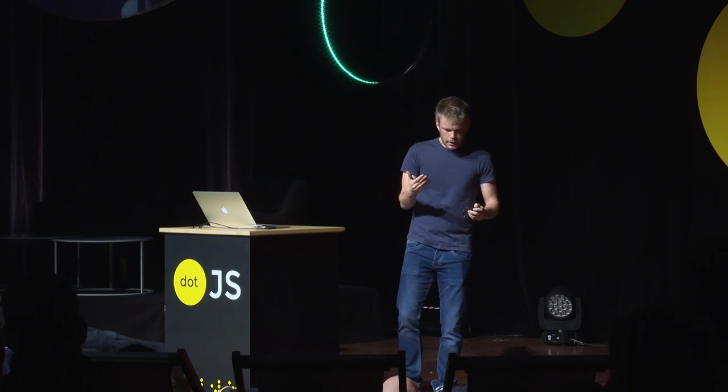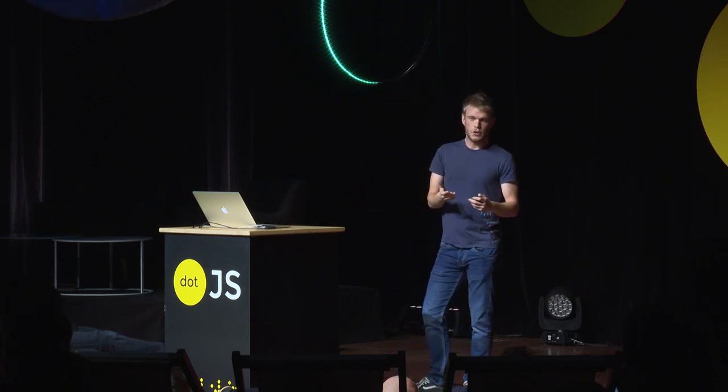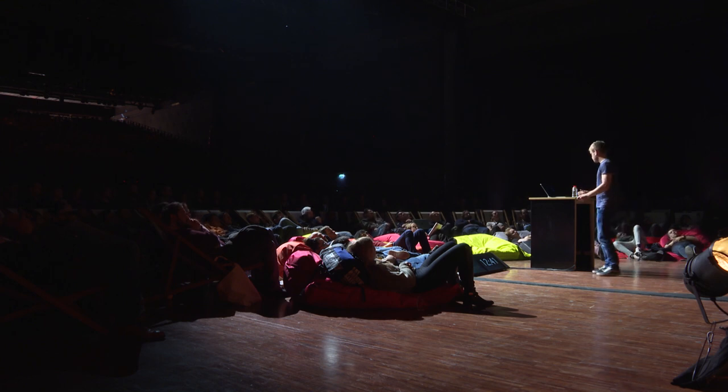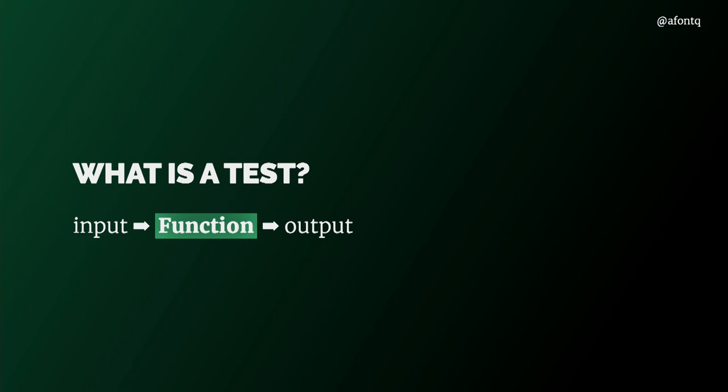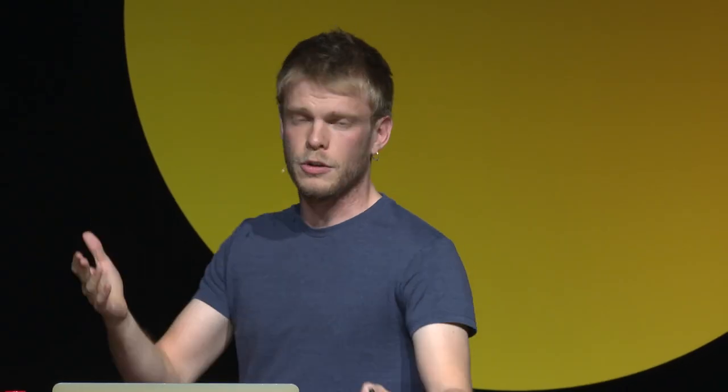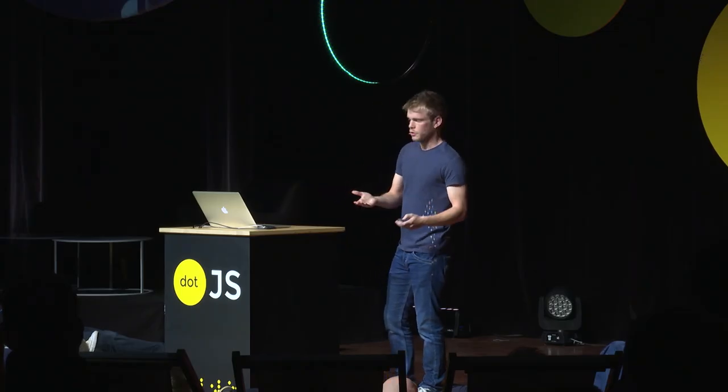So the question is: what went wrong? What happened? How did we end up here? The answer is that our test became what is called a different consumer. To answer this, we need to take a step back and first answer: what is a test? A test is simply a set of inputs passed into a function that will return a set of outputs, and then we match our expectations against those outputs. In the front end, the same holds true — we don't just use functions, we call them components. But components boil down to functions, so the same mental model still applies.